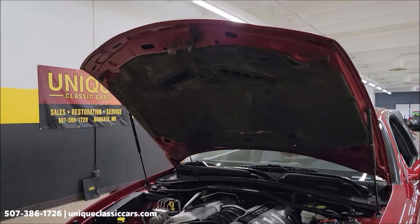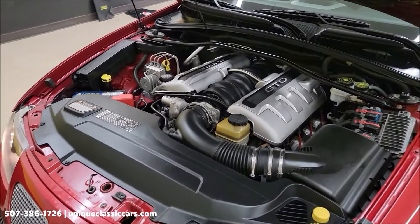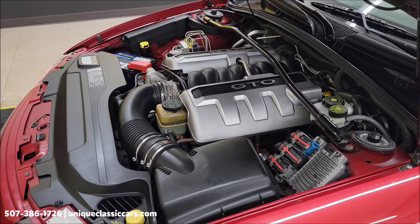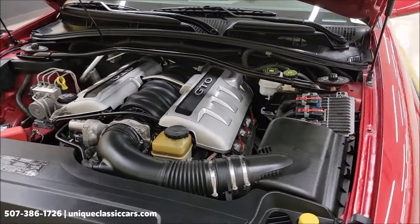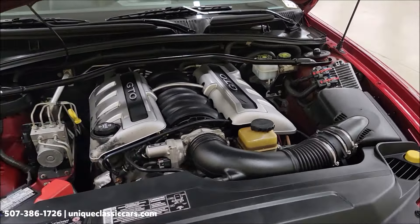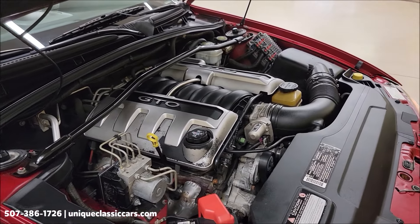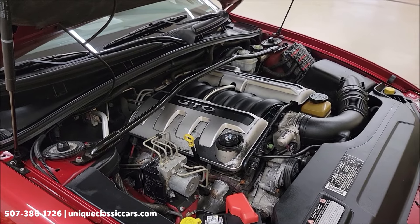Under side of the hood and the engine bay. Pretty stock looking from what I've noticed. And once again, your modern amenities — power steering, power brakes, AC blows cold. That six liter is a desirable engine in the last-gen GTOs.